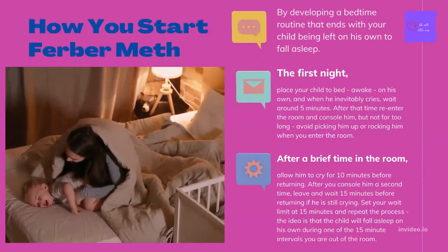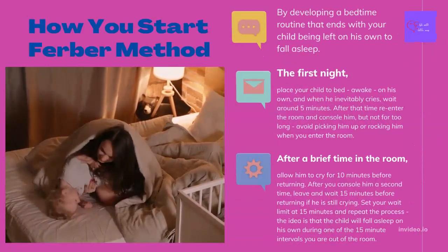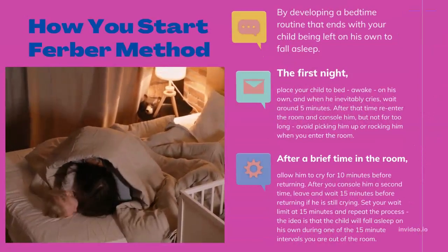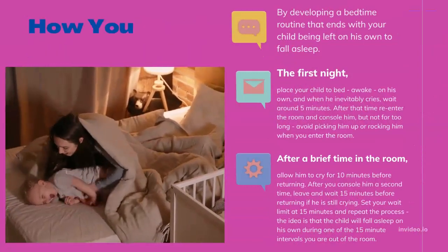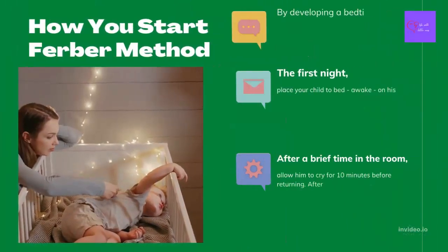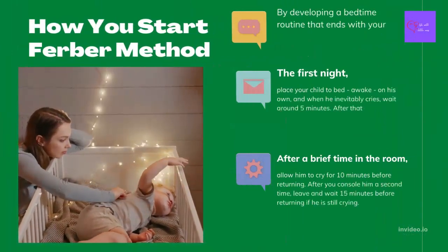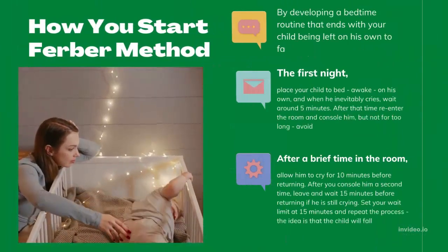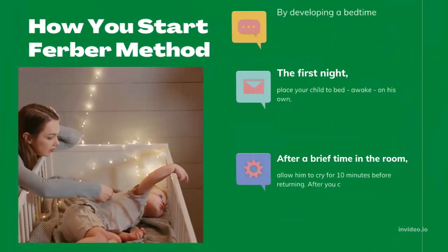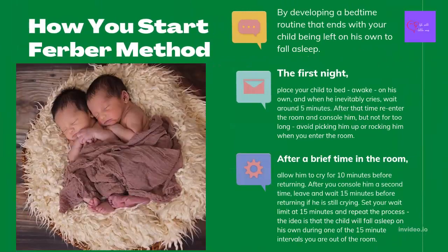How to start the Ferber method: You begin by developing a bedtime routine that ends with your child being left on his own to fall asleep. The first night, place your child to bed awake and when he inevitably cries, wait around 5 minutes. After that time, re-enter the room and console him, but not for too long. Avoid picking him up or rocking him when you enter the room. After a brief time, leave, and this time allow him to cry for 10 minutes before returning. After you console him a second time, leave and wait 15 minutes before returning if he is still crying. Set your wait limit at 15 minutes and repeat the process. The idea is that the child will fall asleep on his own during one of the 15-minute intervals you are out of the room.